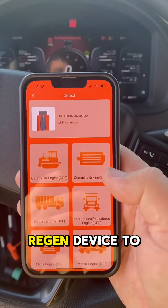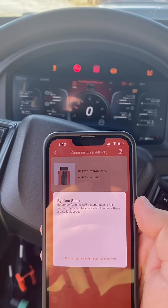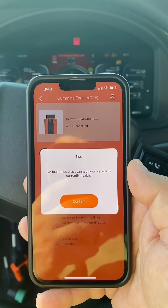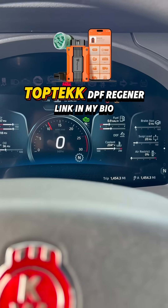Buy a DPF regen device to perform a forced regen. Scan and delete faulty codes. It costs less than one diagnostic fee at a dealership, and in case of an emergency, it gives you a chance to avoid engine de-rate and get to a shop instead of calling for towing.